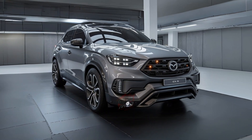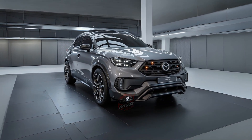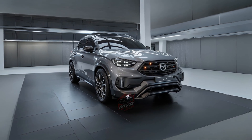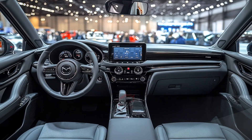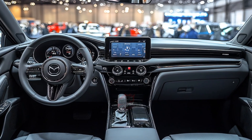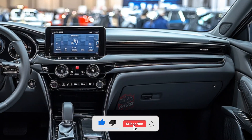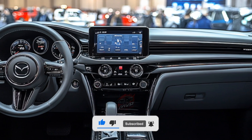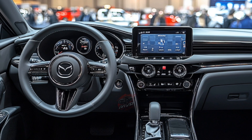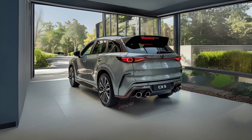Prototype versions of the 2026 CX-5 have been spotted in camouflage during testing. Even with the coverings, the vehicle's proportions appear close to the current model, suggesting that Mazda is following an evolutionary design path. One detail that stands out is the shape of the rear pillar, although it may still be refined before the final version is released. Manufacturers often use camouflage to hide styling details during the early stages of development.